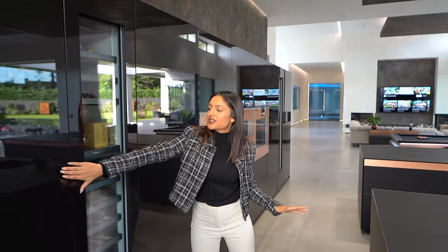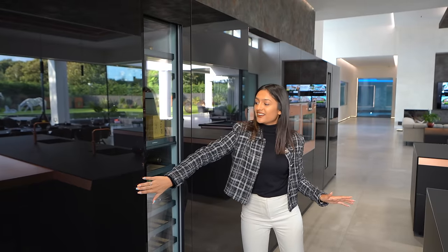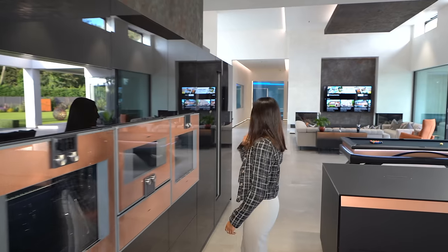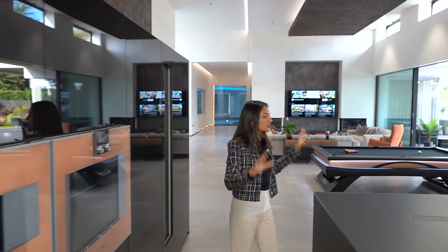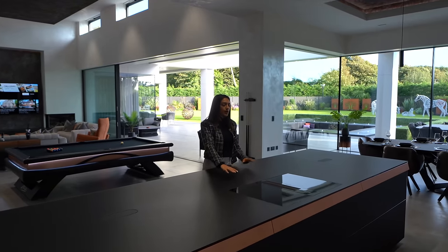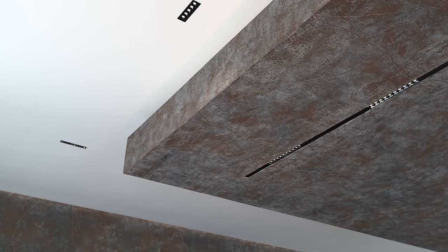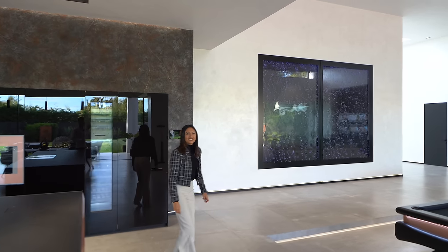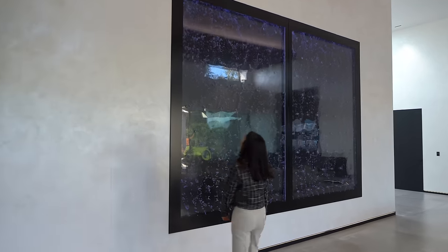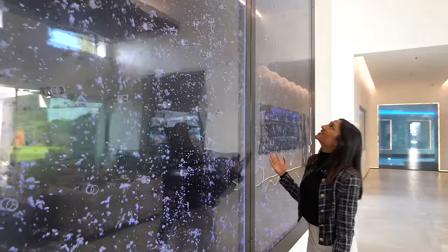We've got the fridge just here which you just tap and it opens up, then tap it again and it closes like that. And then we've got another wine cooler here - there's so much storage in here. We've got the downdraft venting hob as well, meaning all that is just sucked through there - there's no eyesore extractor fan above. And we have these four-meter-high bubble walls with lights in them. They look really cool at nighttime and they make such a satisfying sound.